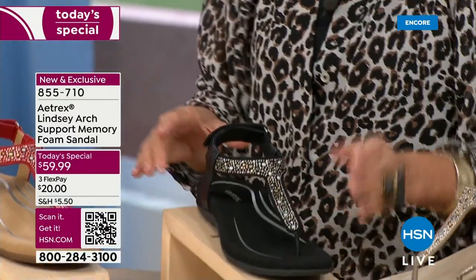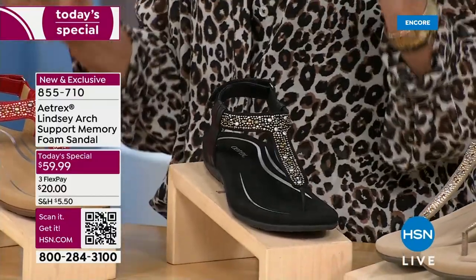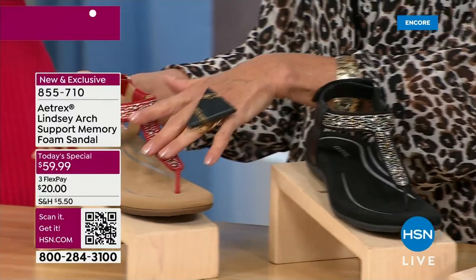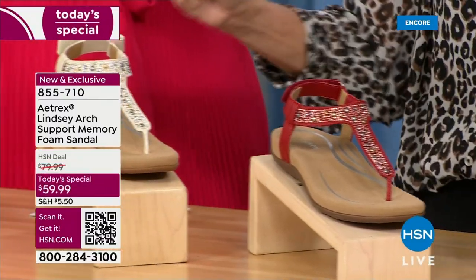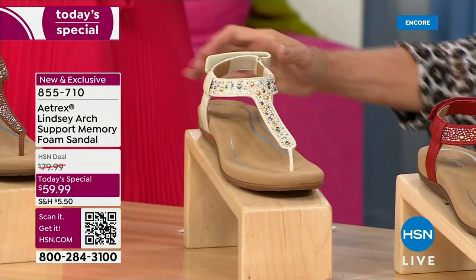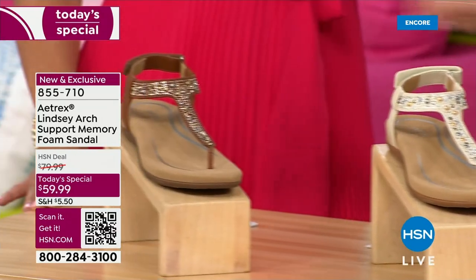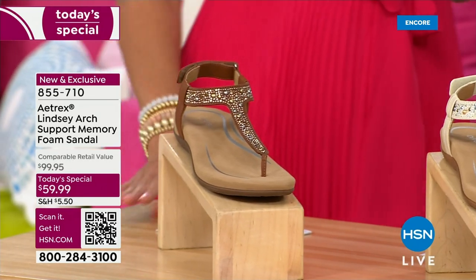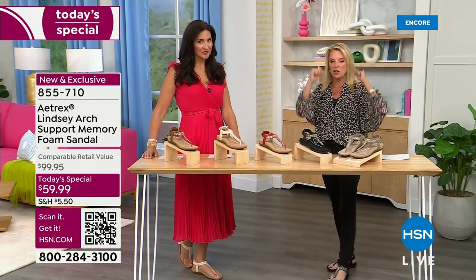The next one is this gorgeous, gorgeous red — a beautiful deep red color, just so pretty. After that, which I also think is so awesome, is called Ivory. And finally, our last color is called Cognac. We have sizes five through eleven, whole and half sizes. Just pick your size — true to fit, you're good to go.